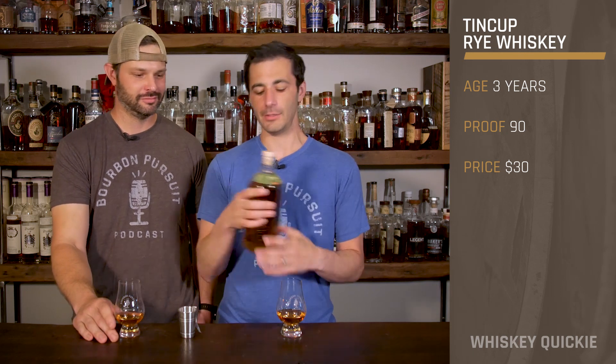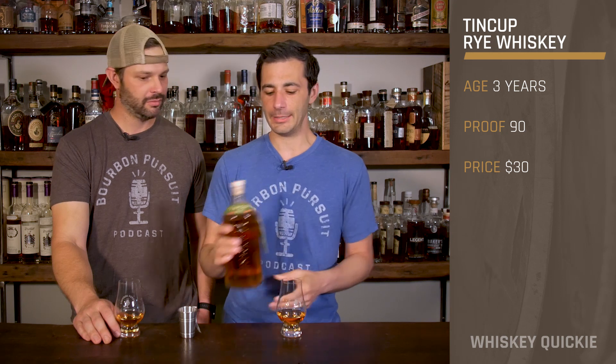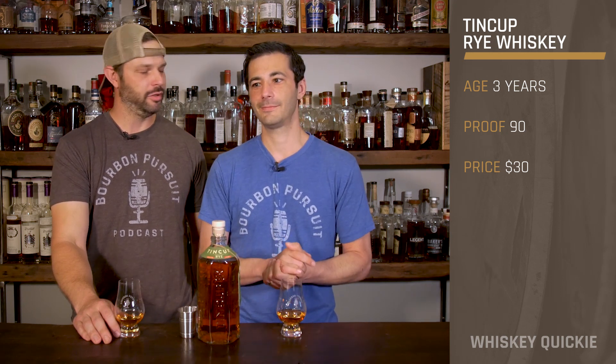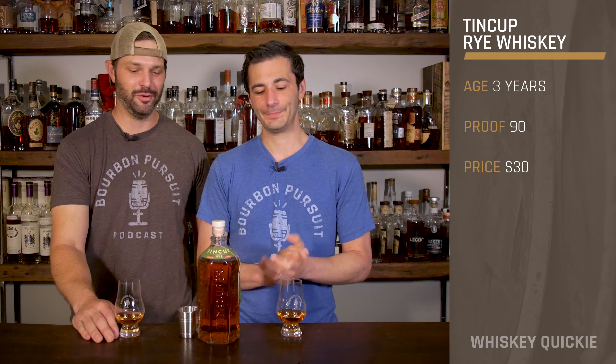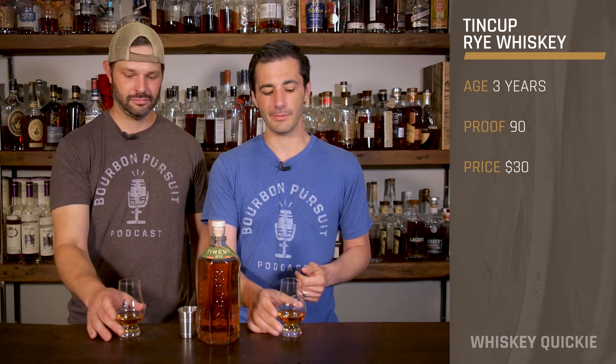One thing that we kind of know, because we're whiskey geeks — when you look at the back label here, it says aged for three years and distilled in Indiana. Distilled in Indiana? Three letters: MGP. But that's not a bad thing. I love MGP Rye, they make really good stuff. So it's a 95.5 MGP Rye. Let's go ahead and dig into it.